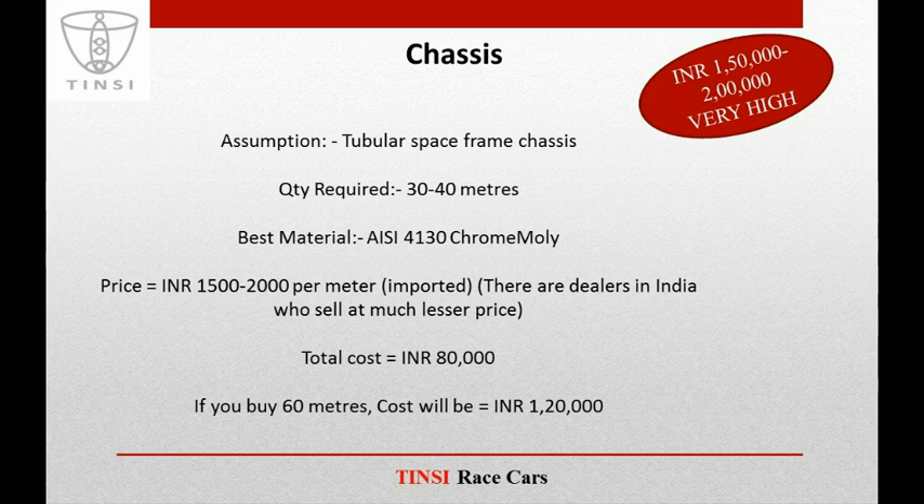If you buy 60 meters — since teams generally buy more material than their requirements — the cost will be around INR 1,20,000. Now suppose you also include the cost of the welding machine, filler material, and electricity — even then, the price will not be as high as INR 1,50,000 or 2 lakhs. And that's using the best material from the most expensive provider.